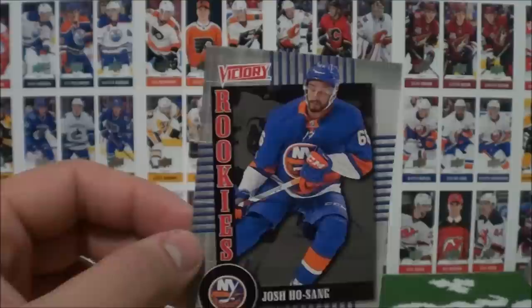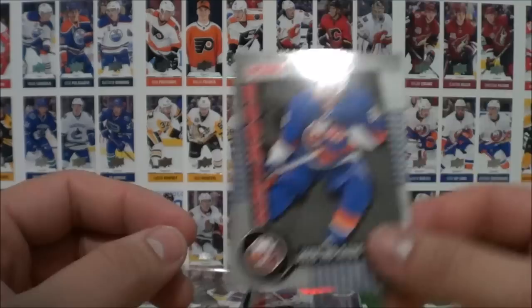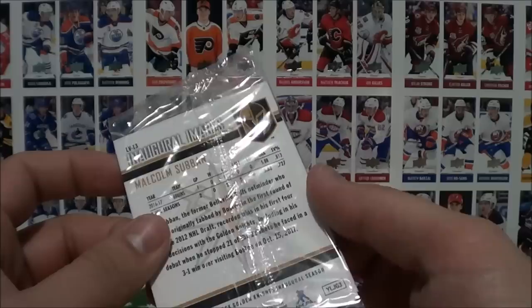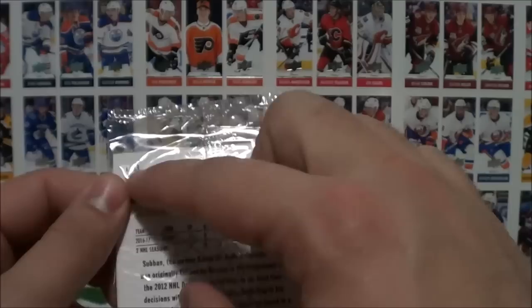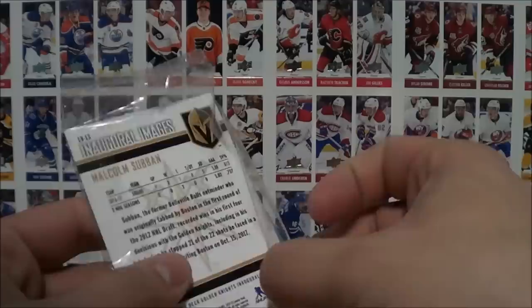Those Young Guns reprints are really cool too — I think there was McKinnon, Subban, McDavid, Tavares, and one more I can't remember. We have a few more packs here that I bought, so why not just open them up. This one was actually given to me by 401 Games in Vaughan — Inaugural Images of the Golden Knights, a little promo set. It looks like this is the 13th card, so I'm just going to open it up and see what these cards look like. I'm guessing it's a little mini set to collect as well.